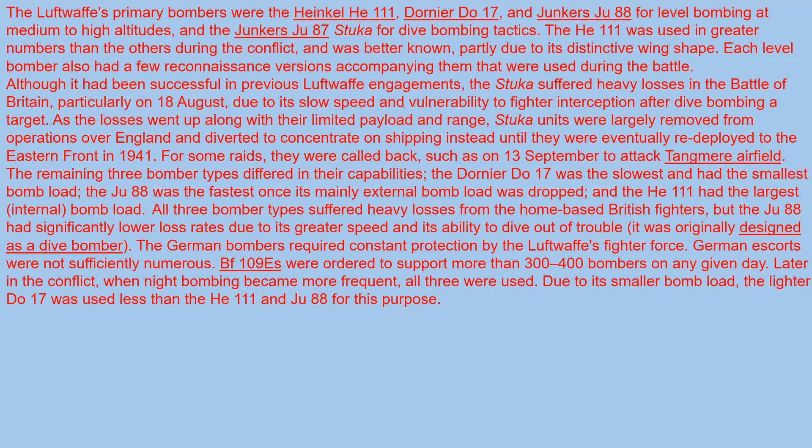Although it had been successful in previous Luftwaffe engagements, the Stuka suffered heavy losses in the Battle of Britain, particularly on 18th August, due to its slow speed and vulnerability to fighter interception after dive bombing a target. After losses increased, along with their limited payload and range, Stuka units were largely removed from operations over England and diverted to concentrate on shipping instead, until they were eventually redeployed to the Eastern Front in 1941 against the Russians.